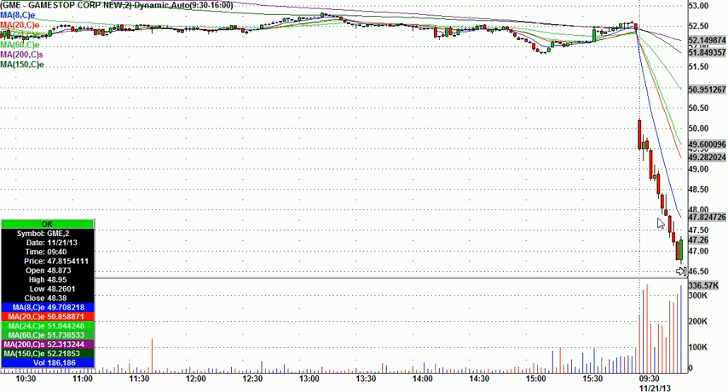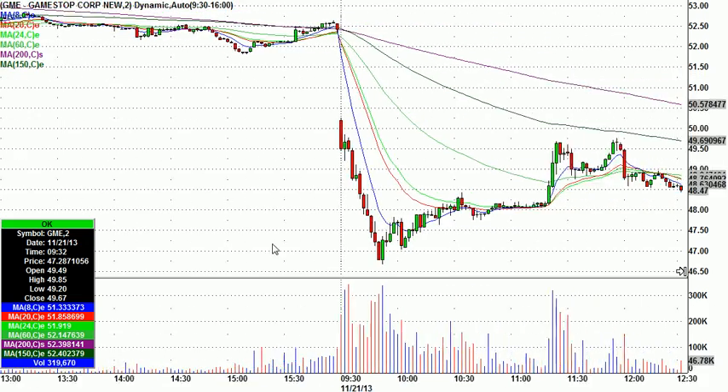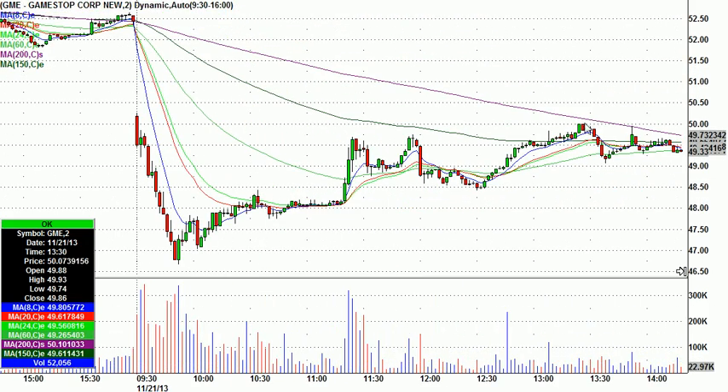Kind of a wide stop, but you can always adjust for that with proper position size. That was the low of the day. At one point it went all the way to $50 — so from $47.25 all the way to $50 on about $0.60 risk. Nice way to start the day.